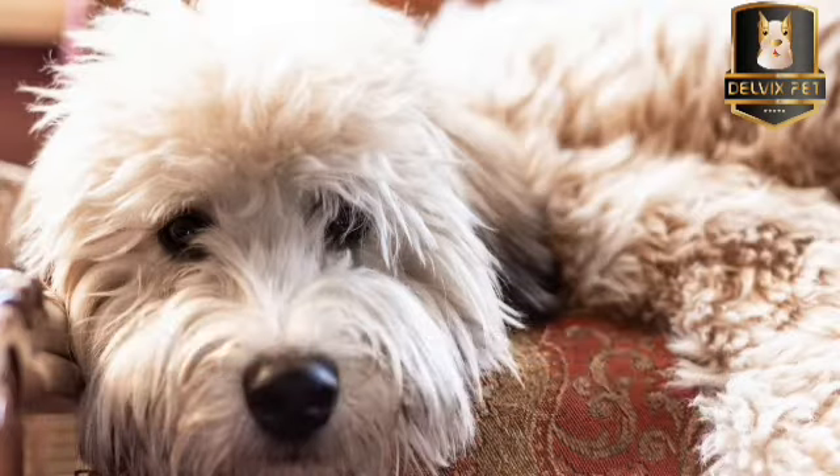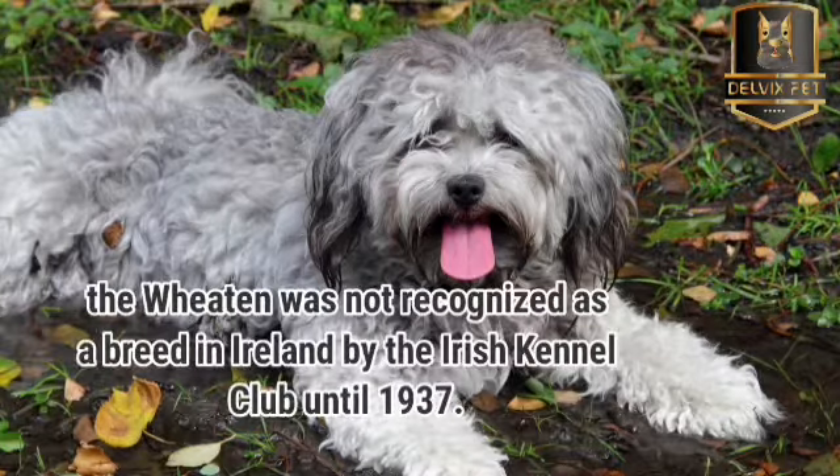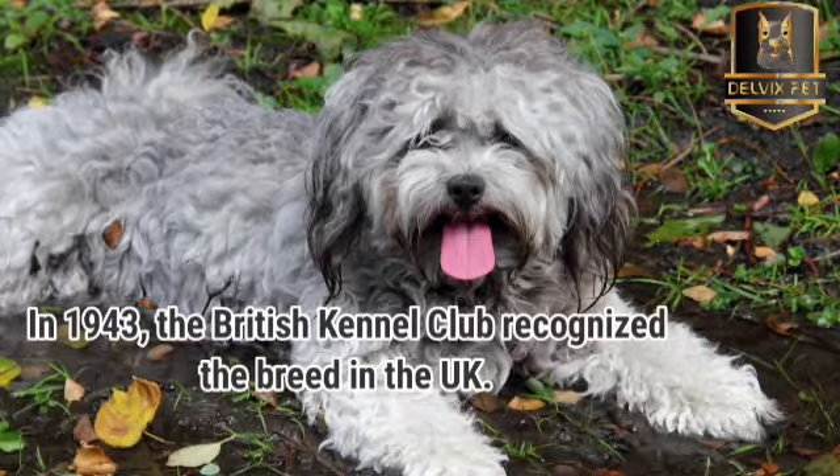Their tails used to be docked to avoid taxes and were often kept to a specific size. Despite its long history, the Wheaton was not recognized as a breed in Ireland by the Irish Kennel Club until 1937. In 1943, the British Kennel Club recognized the breed in the UK as well.